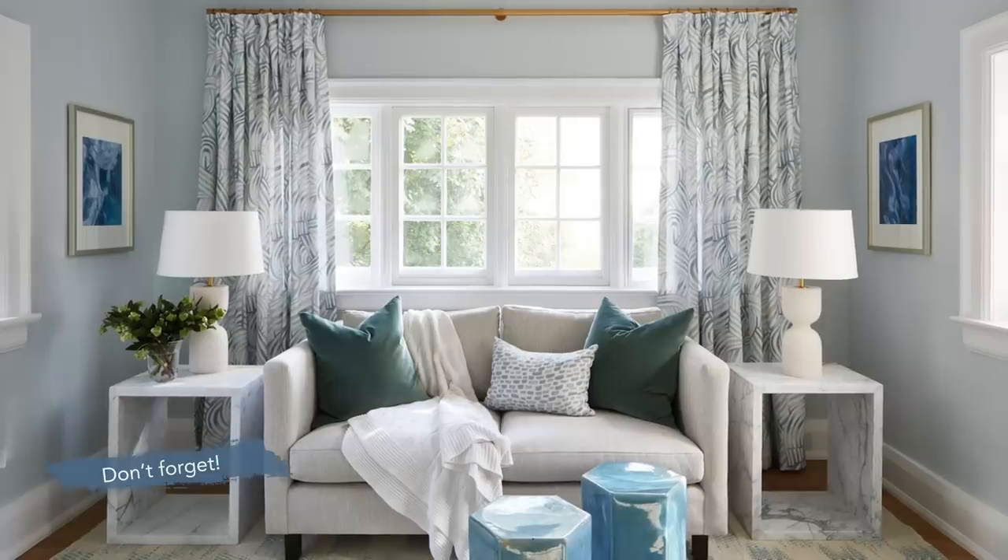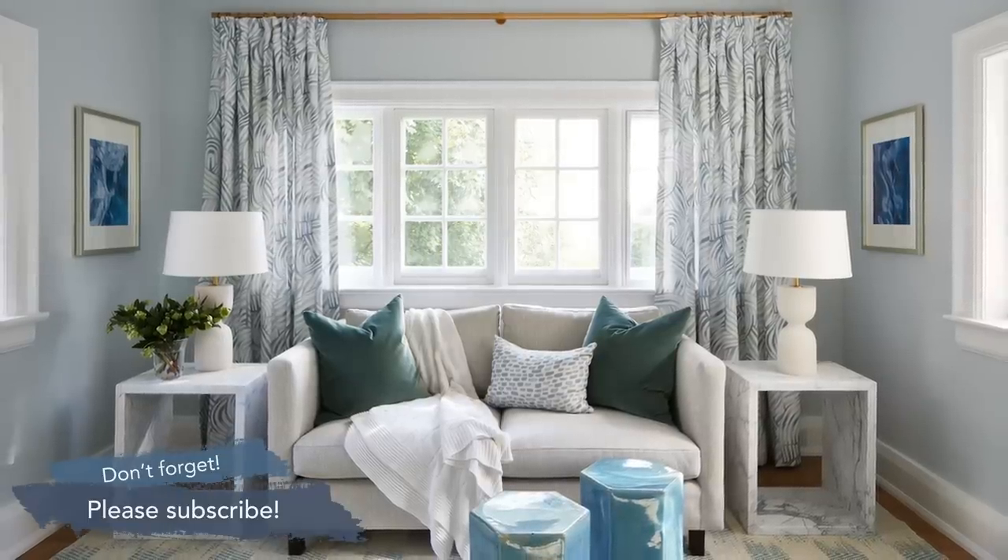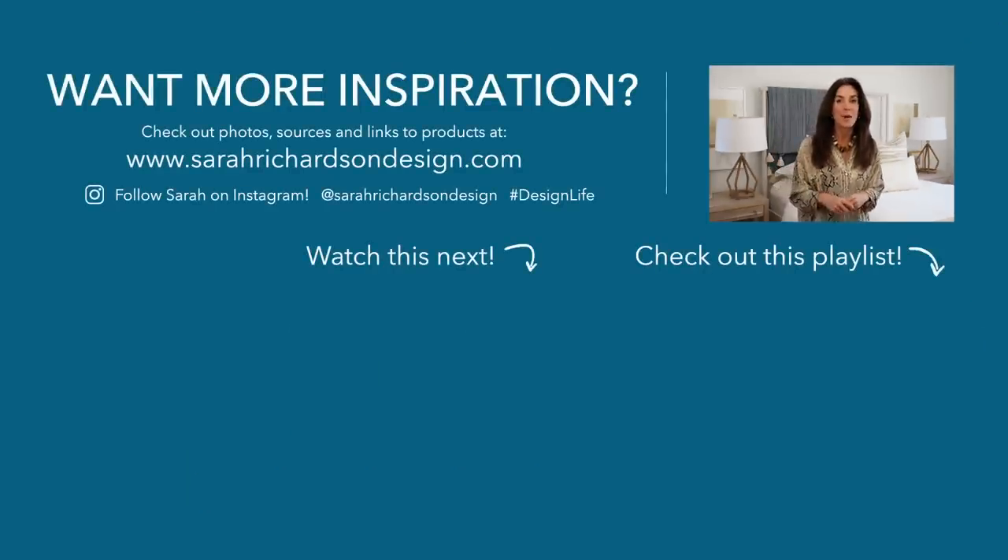Now let's hope since we've created these gorgeous rooms, the girls come back to visit — or maybe I'll come visit! We've got lots more spaces in this house to show you, so make sure you subscribe and turn on that bell for notifications so you never miss an adventure or a journey in our design life.